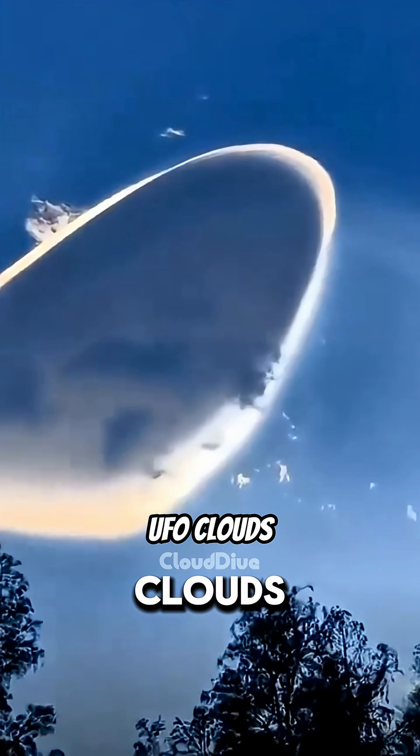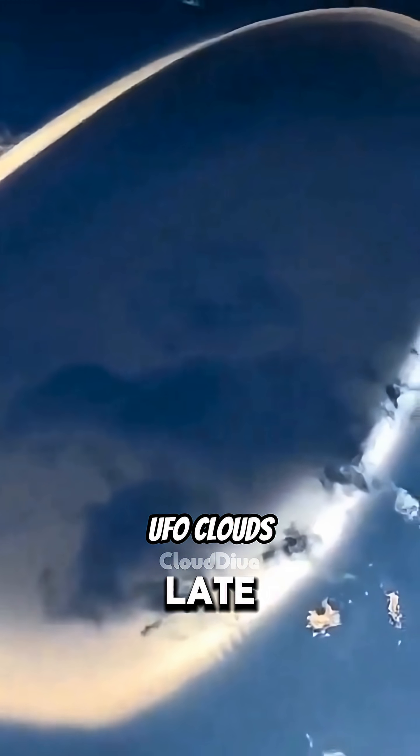Now, UFO clouds. Bro, that's not a cloud — that's an alien spaceship clocking in late to work.